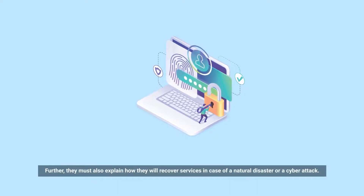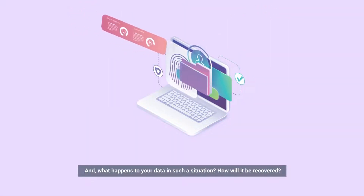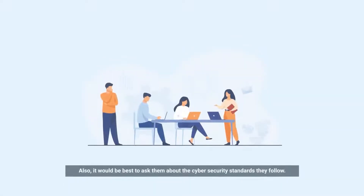Further, they must also explain how they will recover services in case of a natural disaster or cyber attack, and what happens to your data in such a situation and how it will be recovered. It would also be best to ask them about the cybersecurity standards they follow.